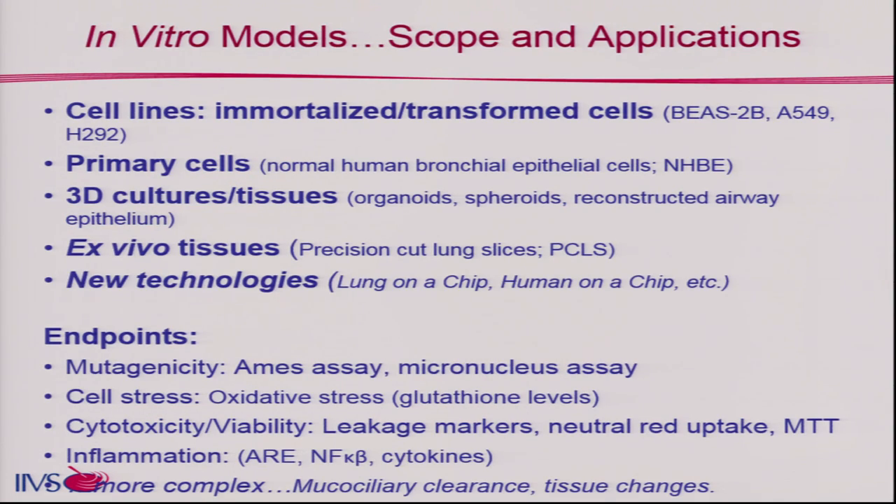Here's a rough overview of what's out there. We have cell lines — immortalized cancer or transformed cells — and then primary cells, both 2D-type systems. Then we have organoids, spheroids, and those 3D tissues you hear about at various meetings. These are quite interesting and have a lot of power when it comes to determining different types of toxicities, particularly when it comes to multiple cell types.